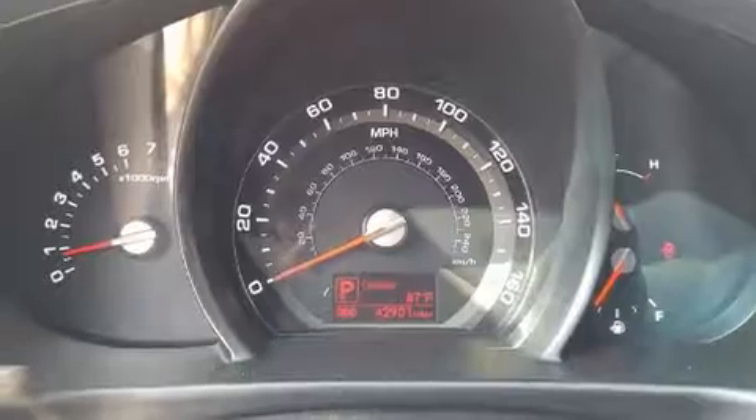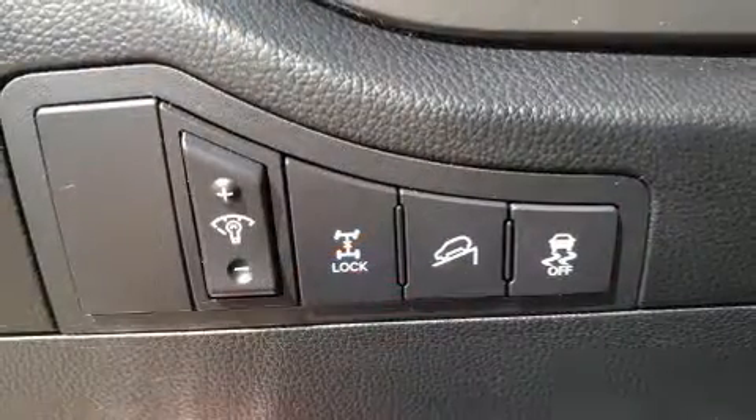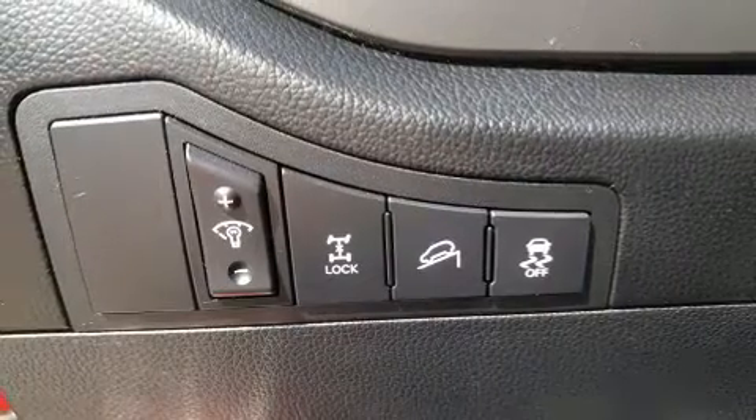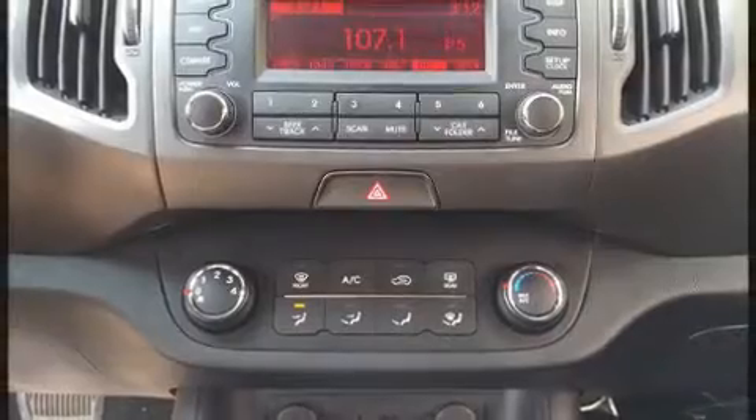Kia also prioritized safety and security by including head curtain airbags, front side impact airbags, traction control, brake assist, anti-whiplash front head restraint, ignition disabling, and four-wheel disc brakes with AVS.